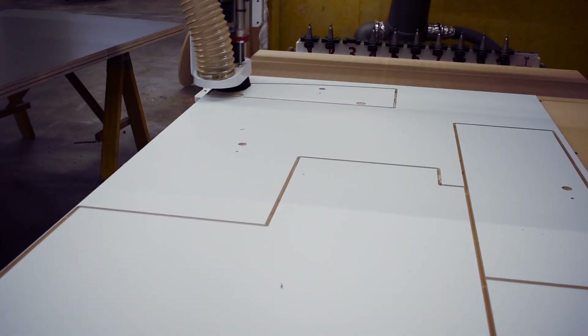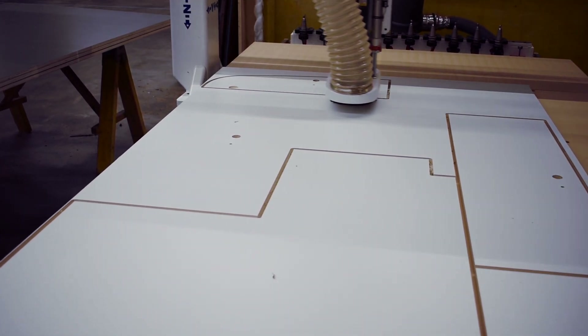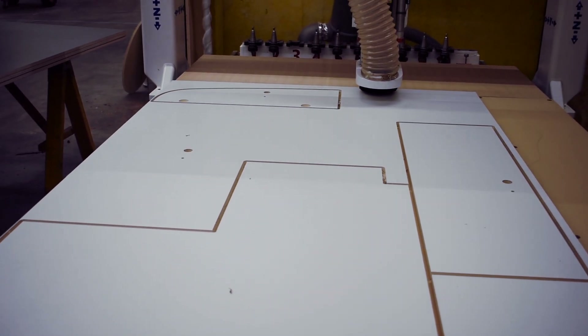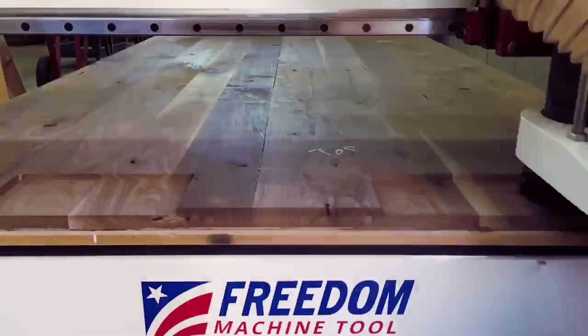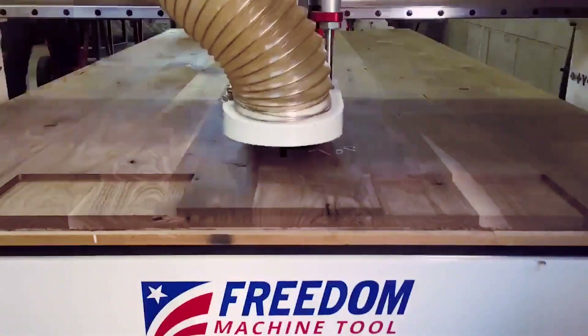We build cabinets to order for people. We do a lot of nesting parts where people will come in with something that they need cut. We do engravings. We use the CNC for our countertops and our islands to put routed edges on, cut sinks out of. We use it for jointing sometimes. We surface slabs that are too large to go through our planer on it. The list is almost endless.